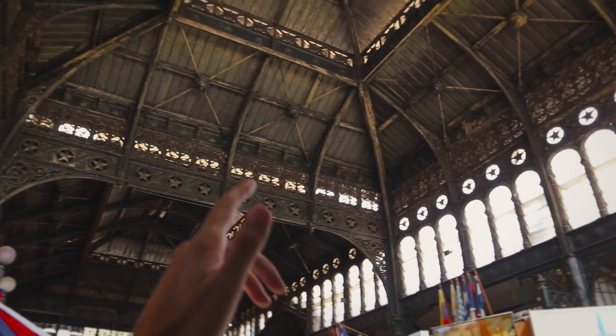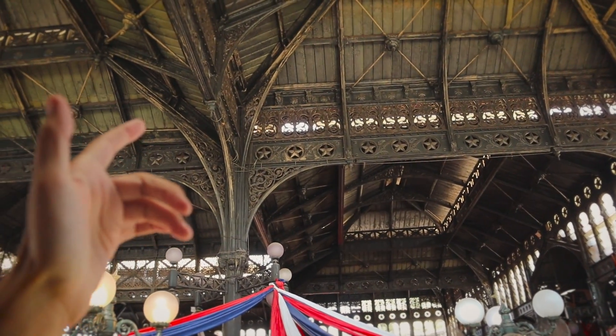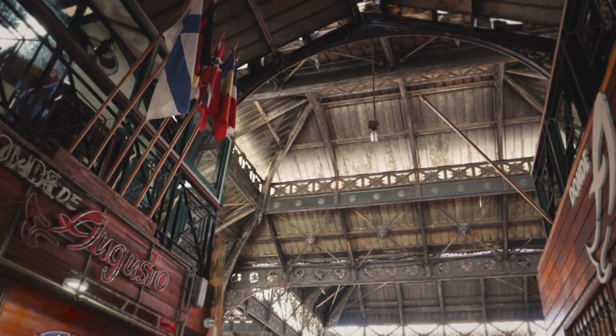We're very surprised how many restaurants are in here — we expected more stalls and vendors. With the camera, people are constantly trying to get us to come into their restaurants and it's a little overwhelming. But look how beautiful the inside is — this looks like it used to be a train station. There are all these carvings up on the wall and really cool rustic-looking beams. This is one of the cooler-looking buildings for a market I've ever been to.